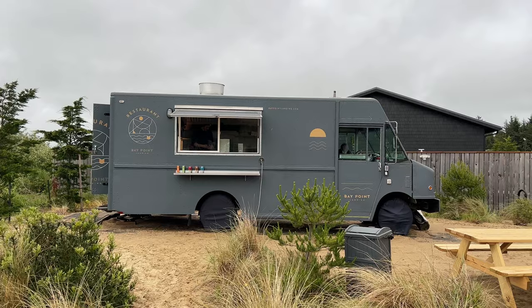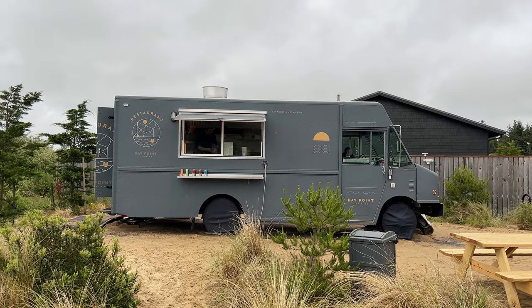They have a food cart on site — that's pretty awesome. They said they'll actually deliver to your spot up until 10 p.m. at night. So you don't have to cook. You can just order from the food cart and they'll literally just bring it to your spot.